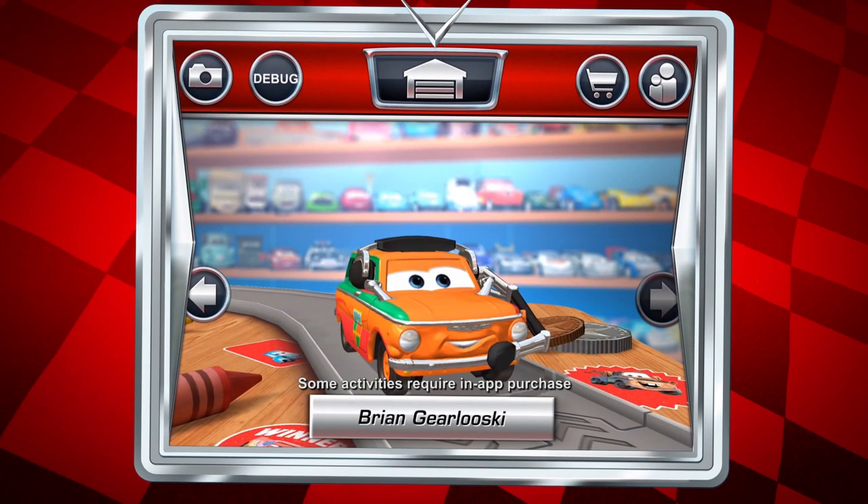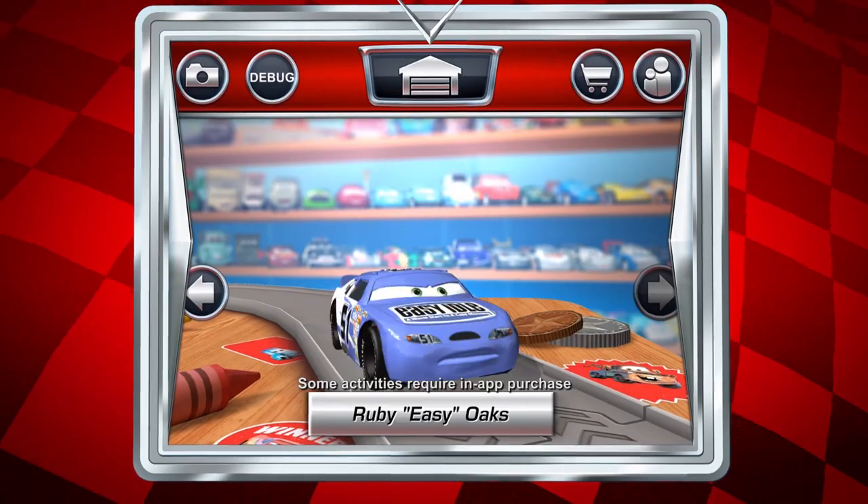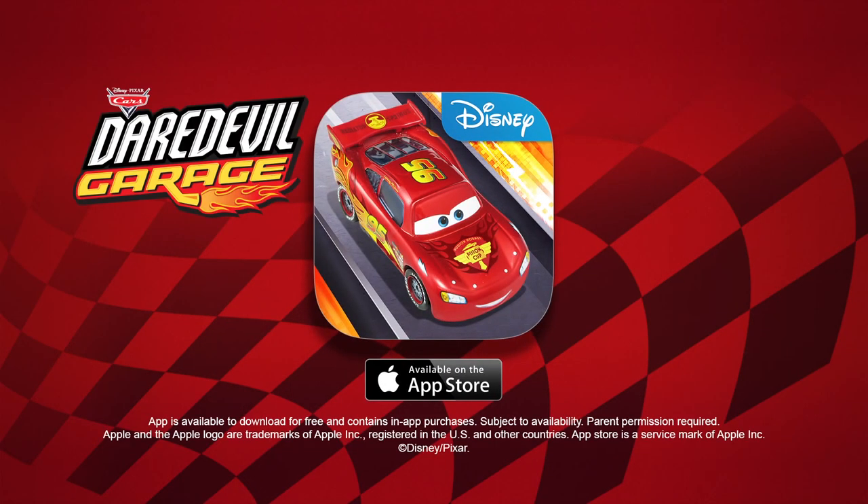Turbo charge your die-cast car collection with the new Cars Daredevil Garage app. Download for free in the App Store. Some activity and gameplay require in-app purchase.